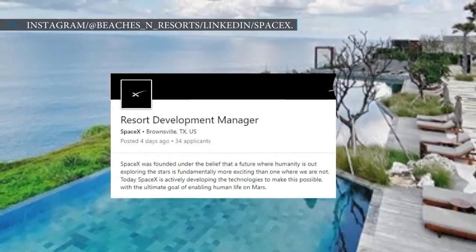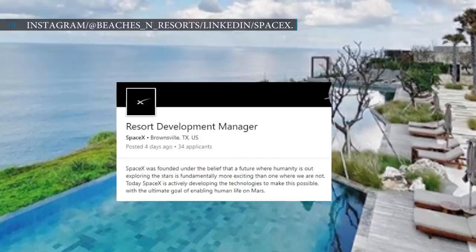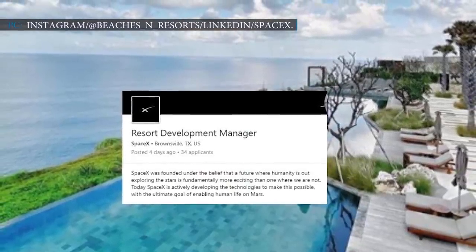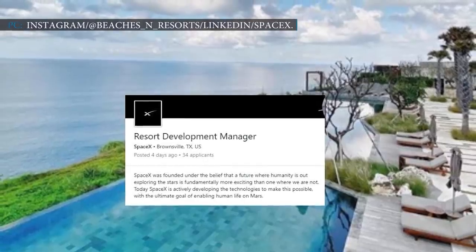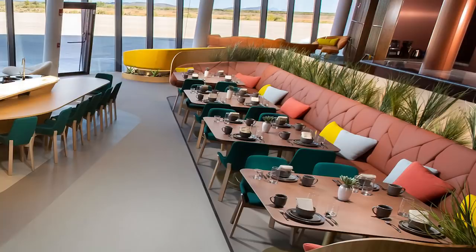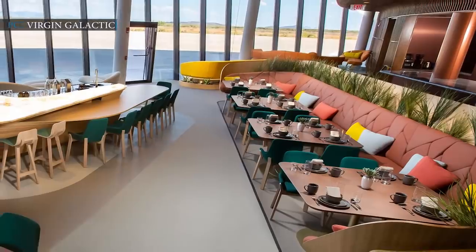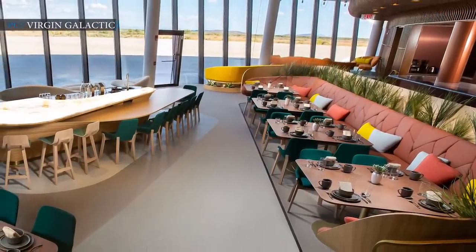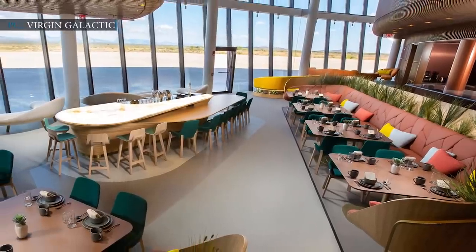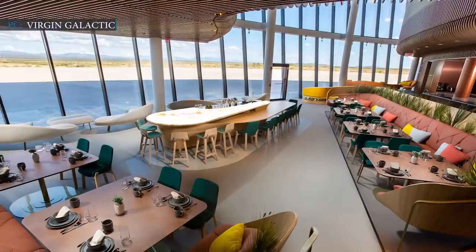A few days ago, SpaceX posted a job listing seeking a resort development manager for Boca Chica, making it a suitable place to live and work. SpaceX Village will have hotels and lodging facilities, tournament events, and kayaking. It will also feature a Spaceport Lounge including a bar and restaurant to host multiple events and parties. The resort development manager's duty would be to monitor the food services at the Tiki Bar and all other events at SpaceX Village.